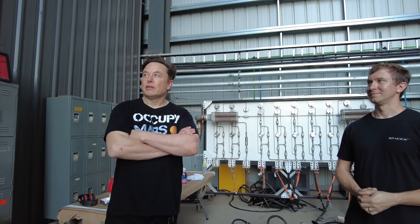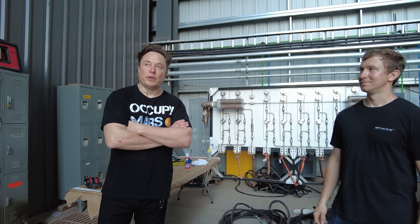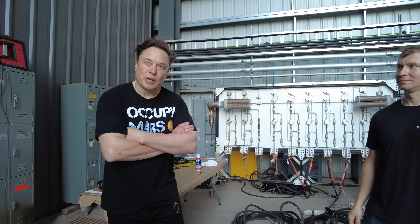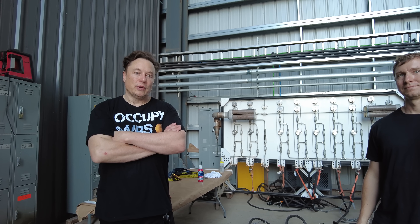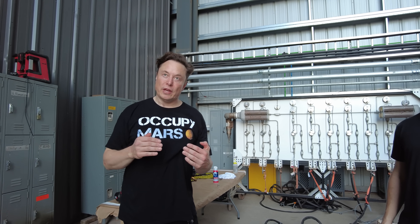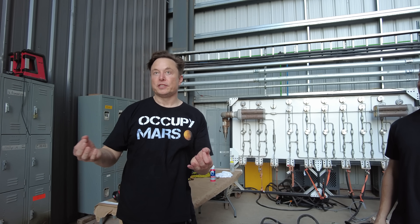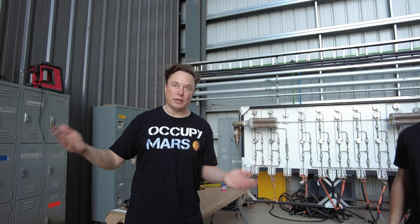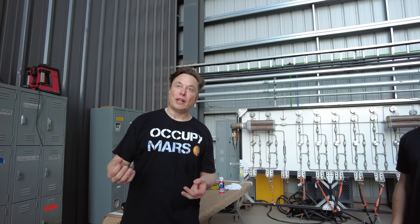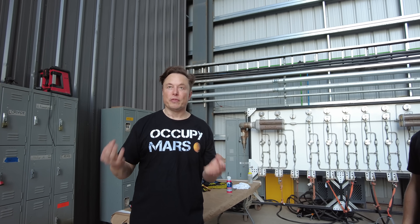It'll be disorienting to see something that big accelerating that quickly. For a reusable vehicle, you actually want a higher thrust-to-weight than an expendable vehicle — thrust-to-weight below 1 is not doing anything useful. So your propellant is not being useful below a thrust-to-weight of 1. You actually want higher thrust-to-weight for a reusable vehicle than for an expendable, because for an expendable the cost is overwhelmingly in the vehicle itself. For a reusable vehicle, if it's rapidly and completely reusable, the cost of propellant is the single biggest cost of the flight.